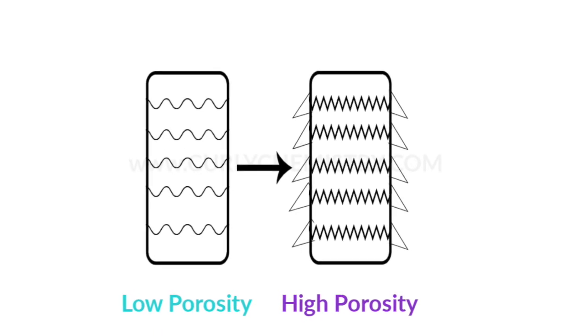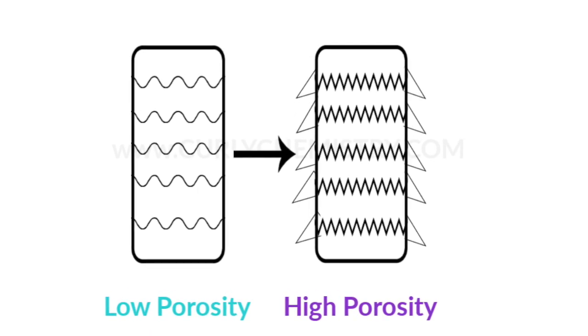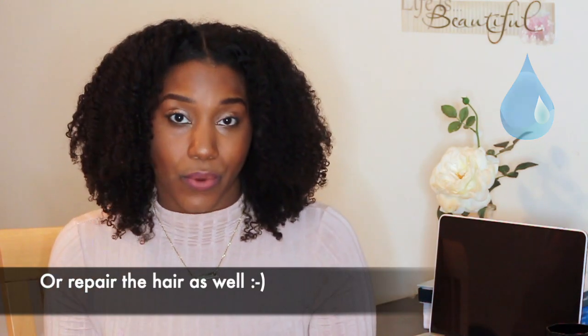When it comes to whether ingredients can actually change the porosity of your hair — yes and no. I say yes because there are some factors involved, but then I say no because the majority of ingredients that we work with in hair care formulations are either designed to put moisture into the hair or seal the cuticle.